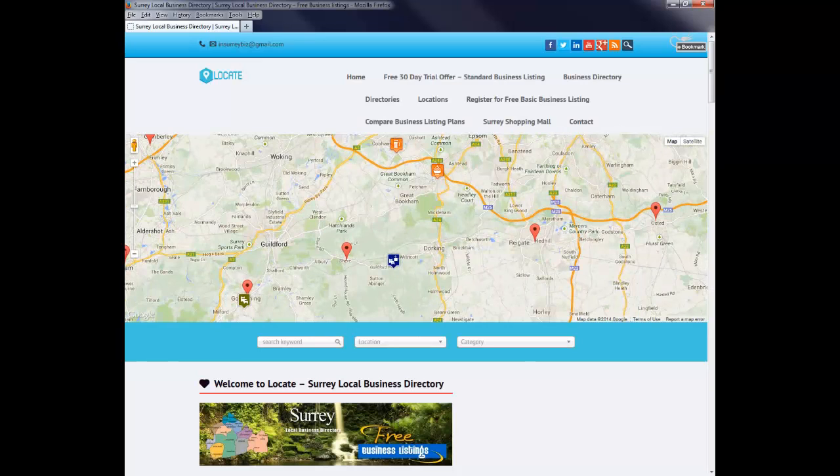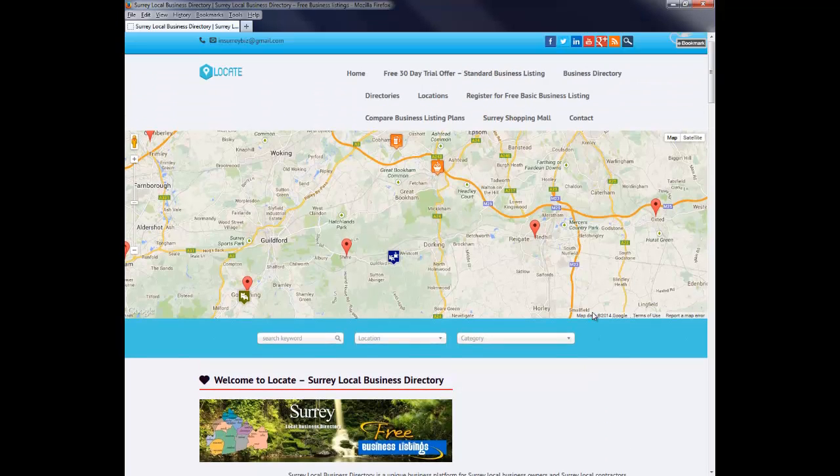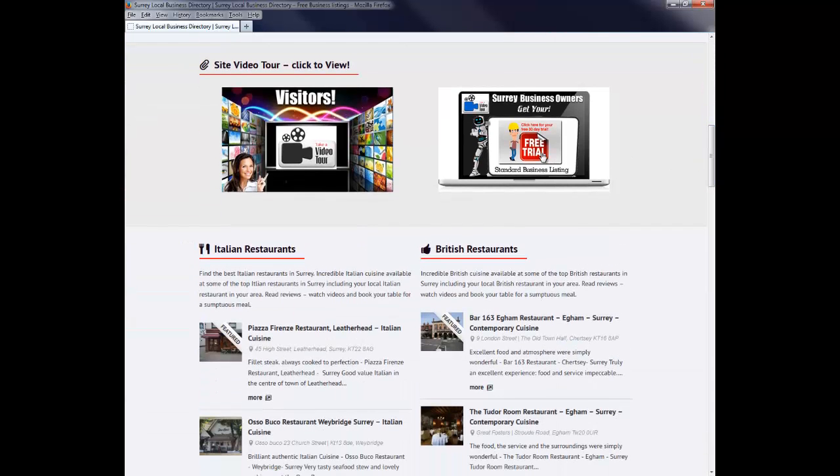There are three ways that you can easily list your local business in the Surrey Local Business Directory. The first is the free basic listing, which is the business directory itself. The second is the standard business listing, and the third is the premium business listing, which we will go into in a little more detail in a couple of minutes.